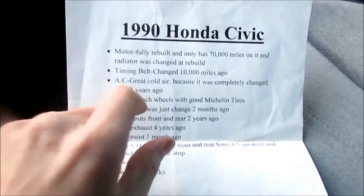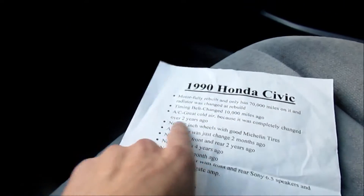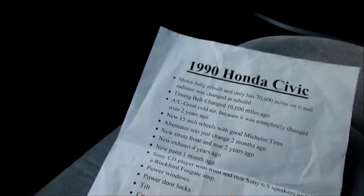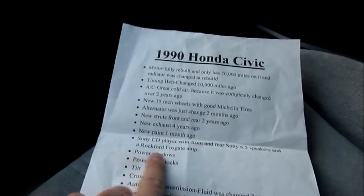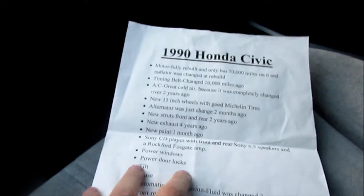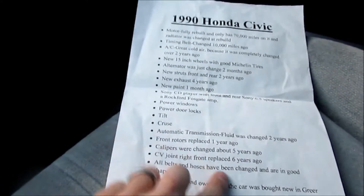This is the one — this is a one-owner car. This is all the stuff he's done: fully rebuilt motor, timing belt, complete AC system, alternator, struts front and rear, paint job, new wheels, new tires, premium sound system, subwoofers, power windows replaced, automatic transmission rebuilt, CV joints.